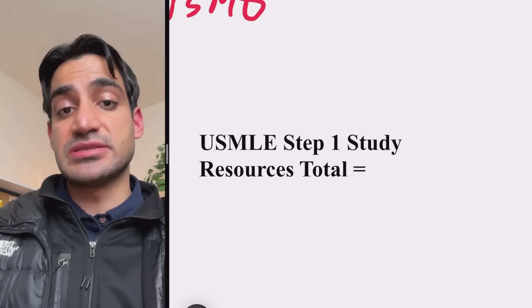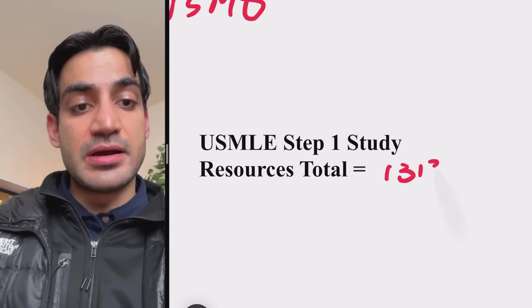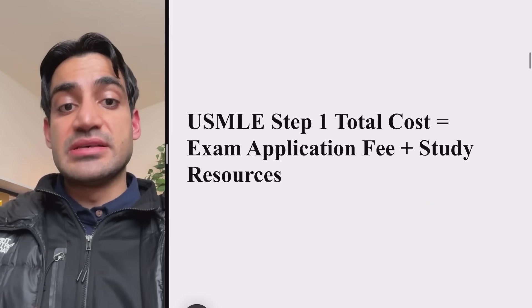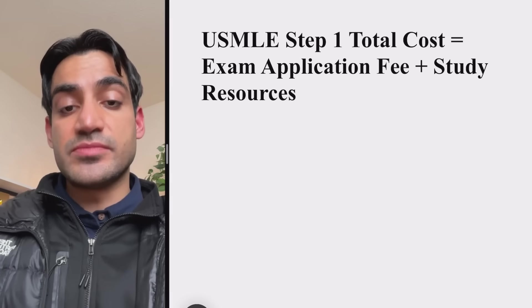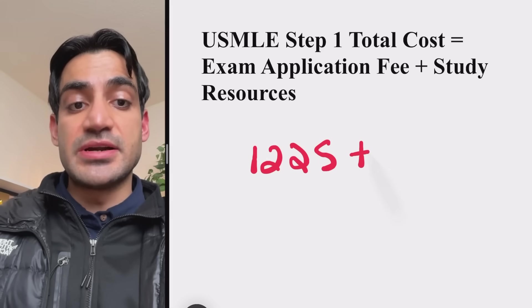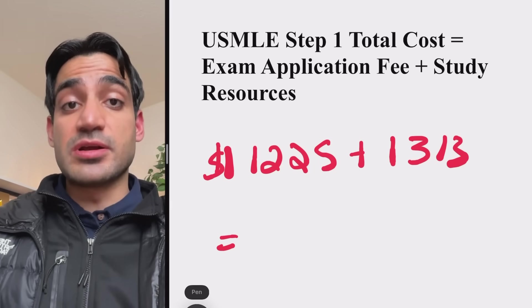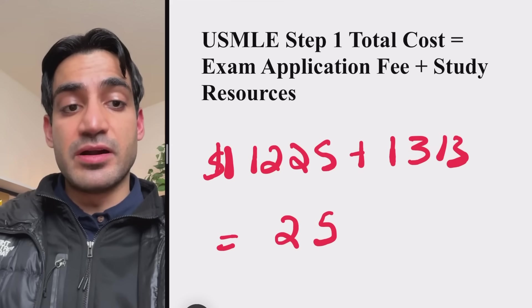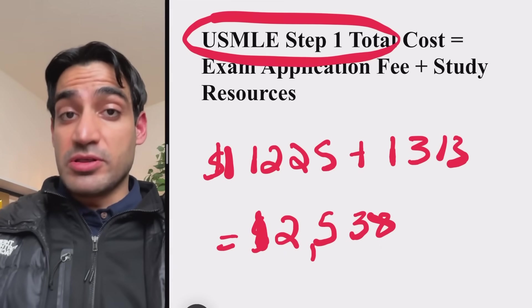So the total cost of USMLE Step 1 combines the exam application fee of $1,225 and the study resources of $1,313, coming to about $2,538 for USMLE Step 1.